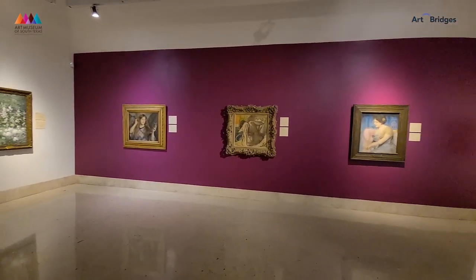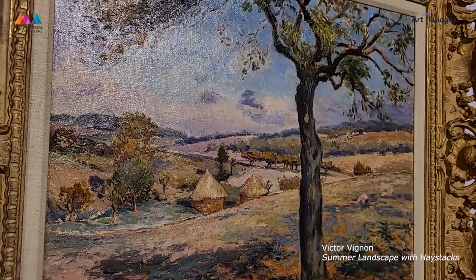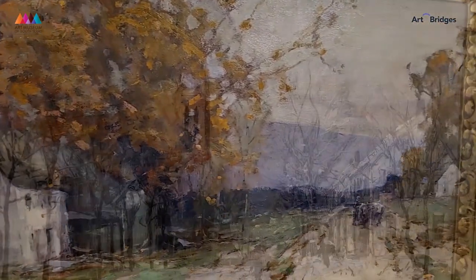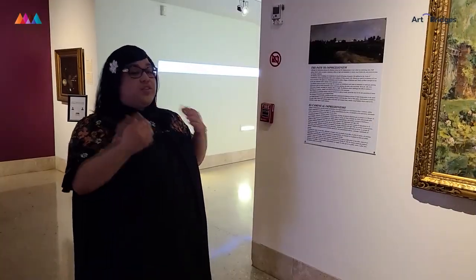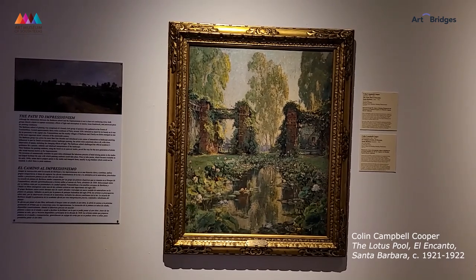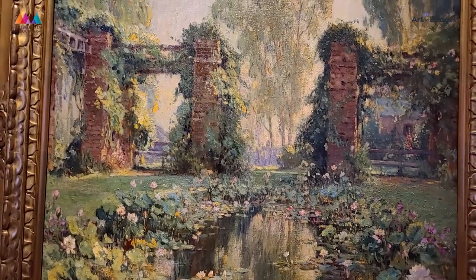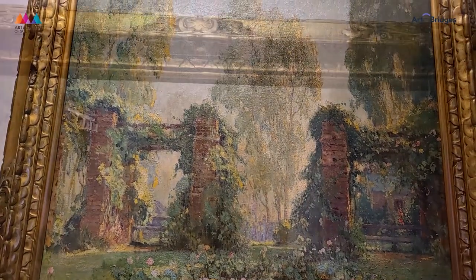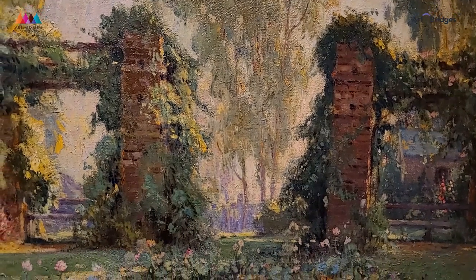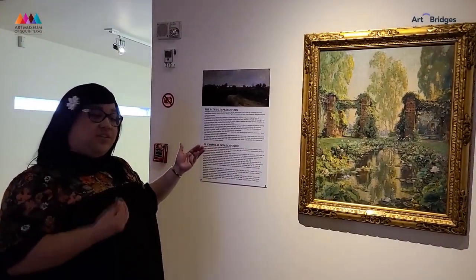One of the main things that Impressionist artists used to their advantage is nature — how the sun creates light and shadows that change throughout the day as the earth rotates and the sun changes position in our sky. As artists took their tools outside and worked in open spaces, those spaces were translated into their works, like this piece by Colin Campbell Cooper, The Lotus Pool. You see this beautiful outdoor space with a unique angle — the arches covered with foliage are not completely centered, giving an interesting vantage point.